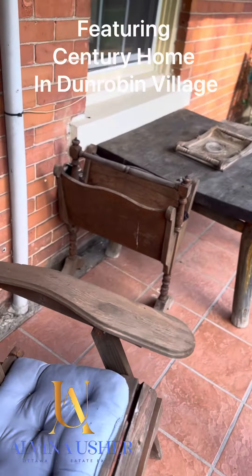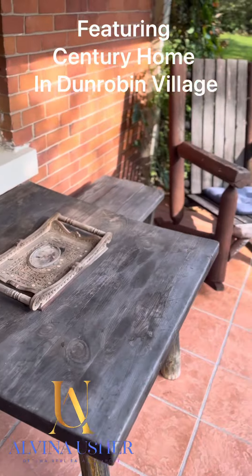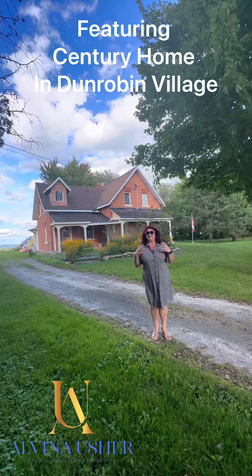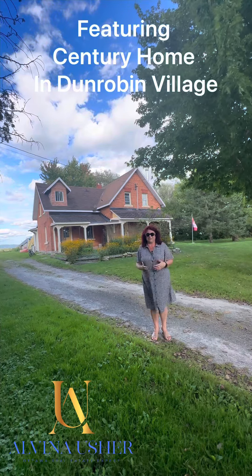There's no basement, so trust me, it is a project for people that love old houses. I just wanted to share it with you. I'm in love with all this stuff, but I would never buy it — I'm not that courageous. But it's just a piece of history.